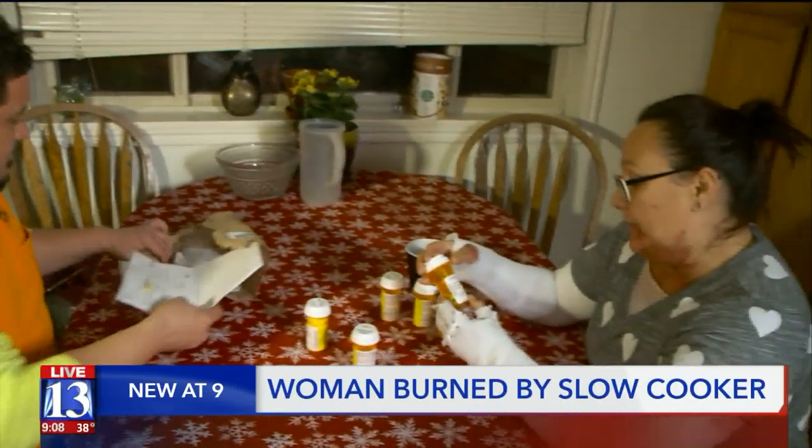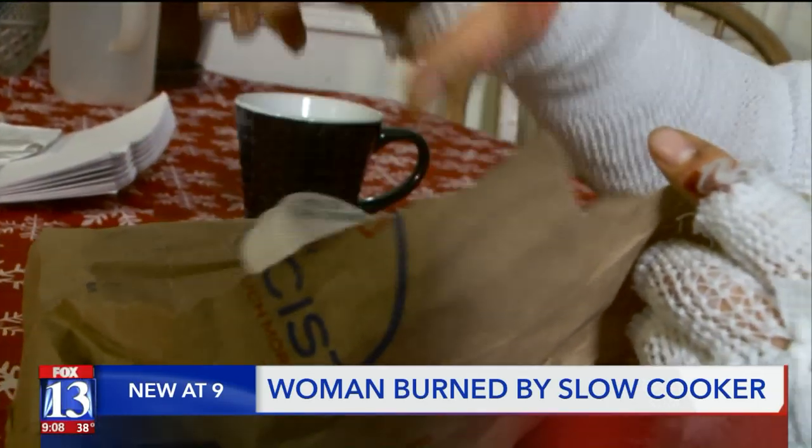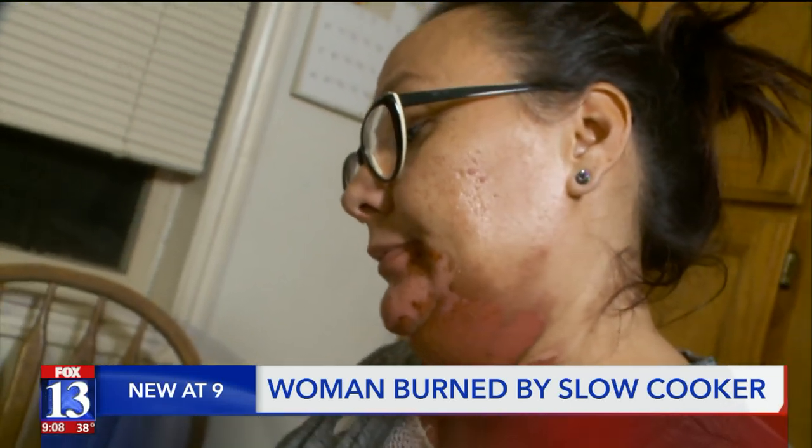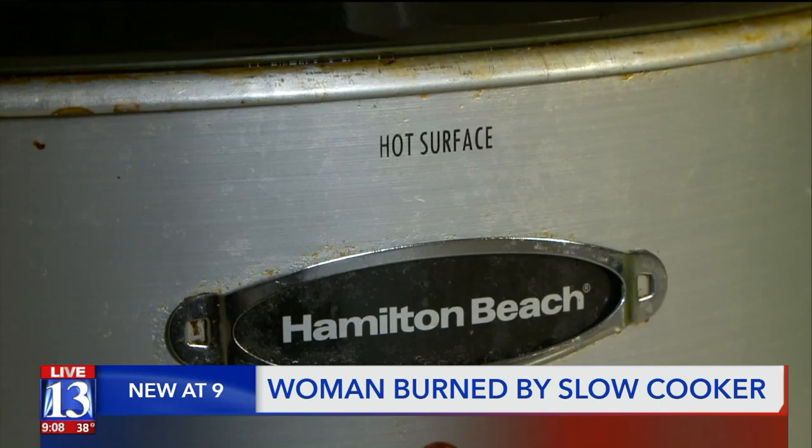This is a new dinner time routine for Tenille Benali — several different pills to help heal after her body burned during a different dinner routine five days ago. Just a typical family night, in her slow cooker,